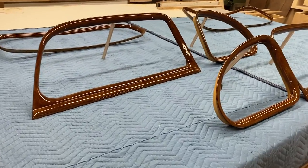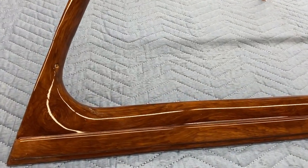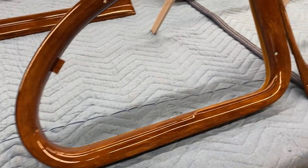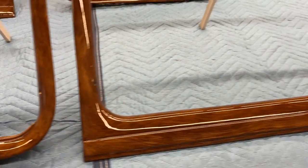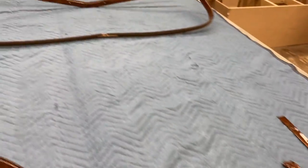Window garnishments for the 1940 Packard — got them done, there you go. All done. Matches the dashboard, it's gonna look beautiful on this car. Other pieces: a window frame.